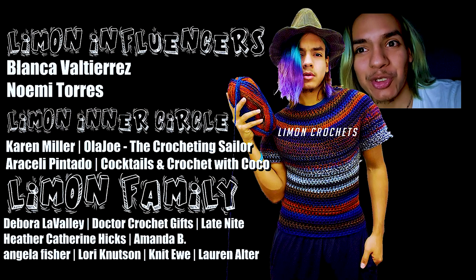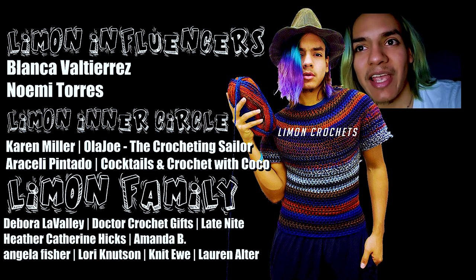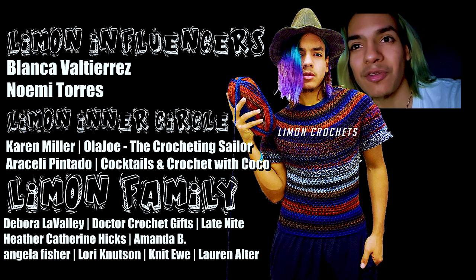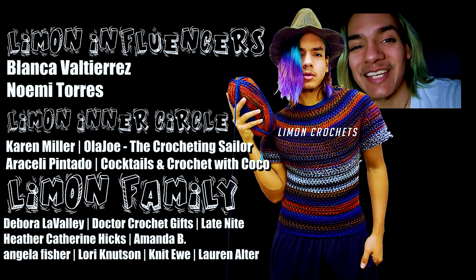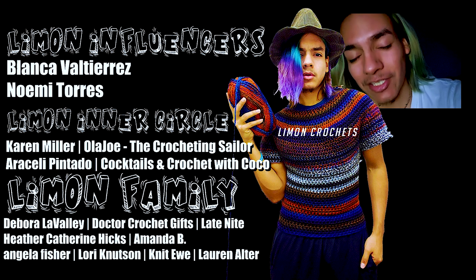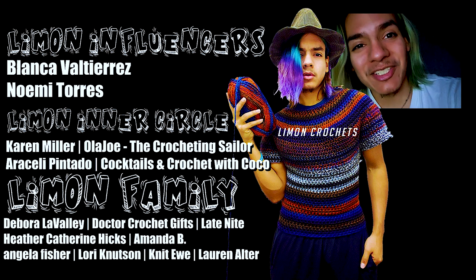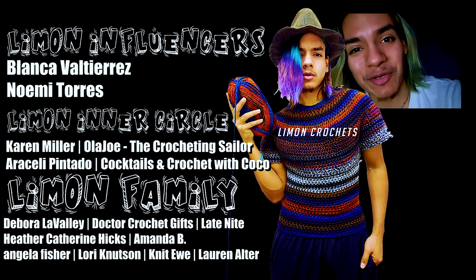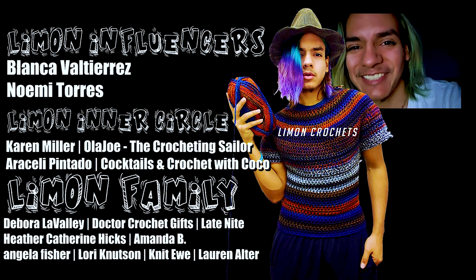Thank you so much to each and every one of you for your support. Special shout out to our Limon influencers Noemi Torres and Blanca Baltierrez. Let's give a shout out to our Limon inner circle members: Hola Joe, The Crocheting Sailor, Araceli Pintado, Cocktails and Crochet with Cocoa, and Karen Miller. Thank you so much, and to all of the Limon family members — I see you and thank you. You can see them listed on screen. I appreciate each and every one of you, you make this process so much fun. If you want to join, click that join button to see more information and the extra perks for becoming a member. Thank you so much, and I'll see you in the next one.